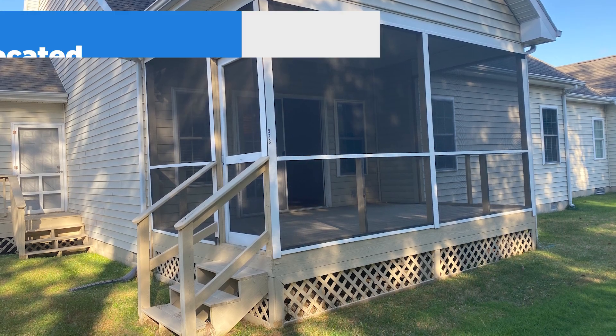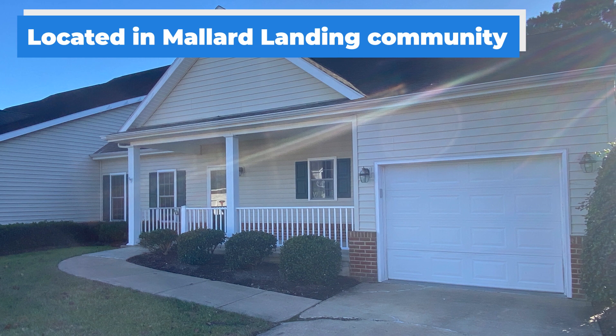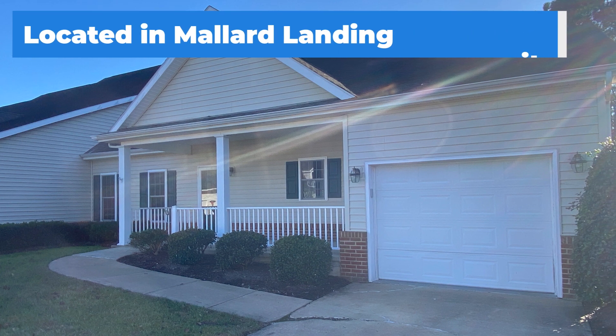The 55-plus Mallard Landing retirement community is conveniently located near the park, the zoo, downtown restaurants, and shopping.